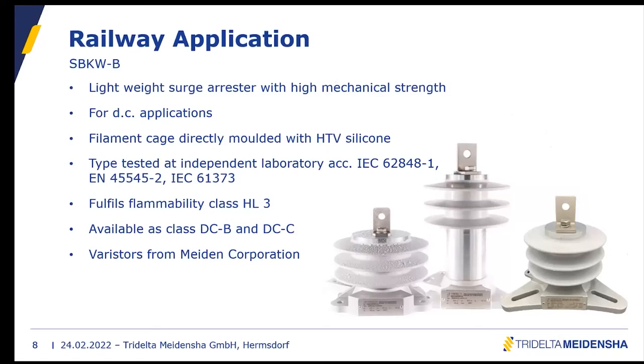Let's take a closer look at the SPK W-B. This is for DC applications — a relatively lightweight surge arrestor with high mechanical strength. The technology behind it is a filament cage directly molded with HTV silicone from Wacker. It is type tested at independent laboratories according to the relevant standards, and it fulfills flammability class HL3, which is the highest possible class, so it can be used for every application.